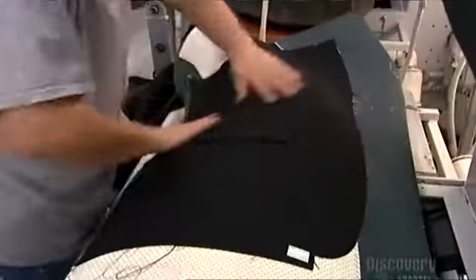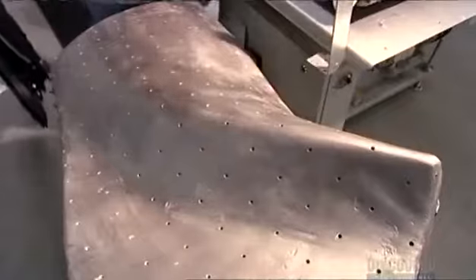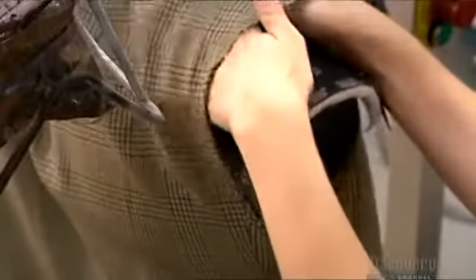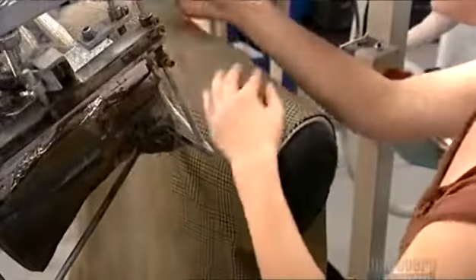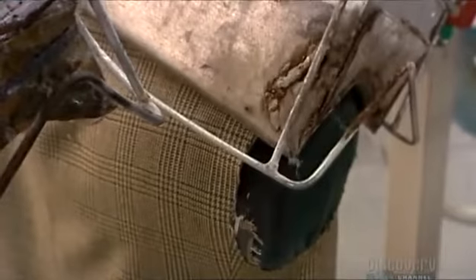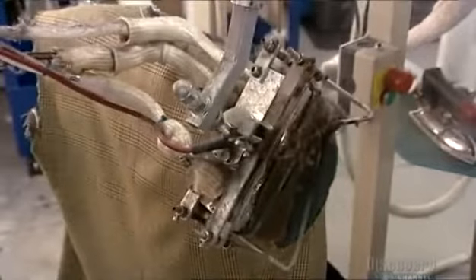A worker places the front of the jacket on a headless mannequin called a buck. A hot metal press moves in, and the pressing reshapes the jacket to the contours of the buck. Then she puts a sleeveless jacket on another buck and tucks a shoulder pad underneath. She presses a pedal to activate the machine, the hot press lowers, melting the glue on the shoulder pad, which fuses it to the jacket.